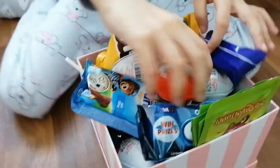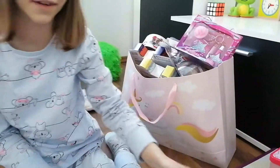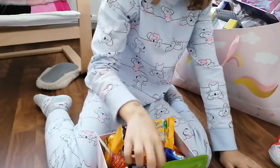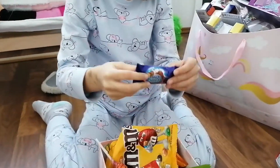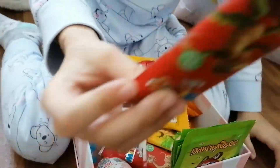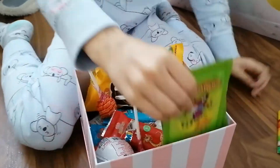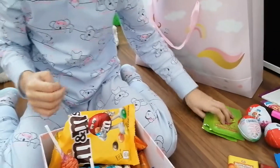Here we have a box of candy. Here are some Kinder eggs — they're good and cute and yummy — and another Kinder egg from the dinosaurs. Here's a Barney, some Oreos, one of these chocolates, and some of these from the animal chocolates. And here we have some stickers — let's put them to the side.